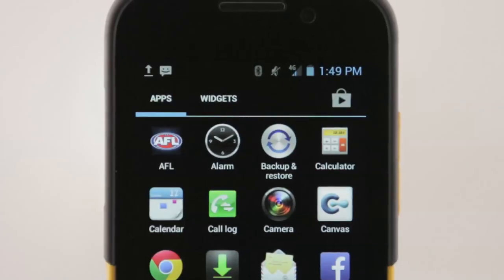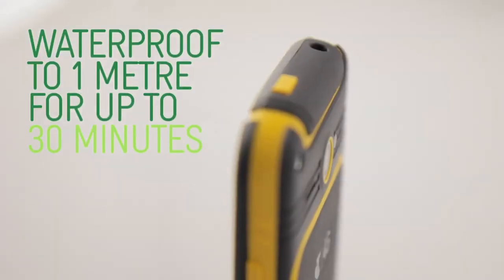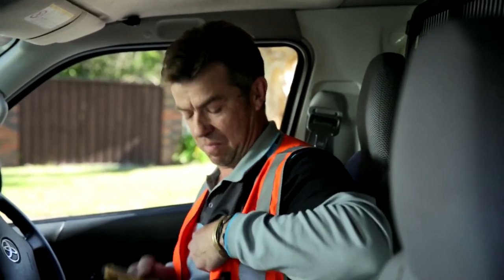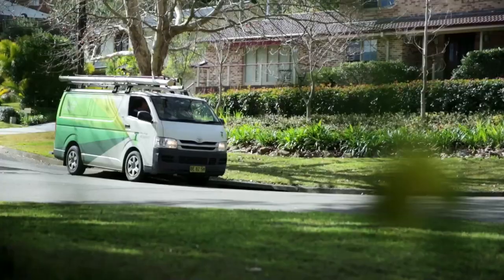Telstra Dave is a rugged, waterproof Android smartphone on Australia's largest and most reliable mobile network. Basically, Dave gives you the features you want and the toughness that you need to get you through your working day. One of the advantages of using Android is you can customise Telstra Dave to adapt to the way you do business, not the other way around.